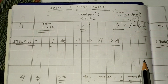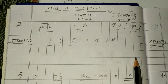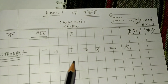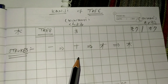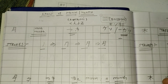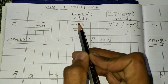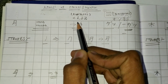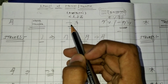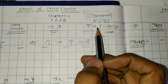Konnichiwa Minasan, welcome back to the channel. I am Pratip Sharma. Today we are going to talk about two kanji — one is moon/month and the second is the kanji of tree. First of all, let's talk about kunyomi and onyomi. In simple words, kunyomi is the Japanese reading taken from Japanese culture, and onyomi is taken from Chinese readings or Chinese script.